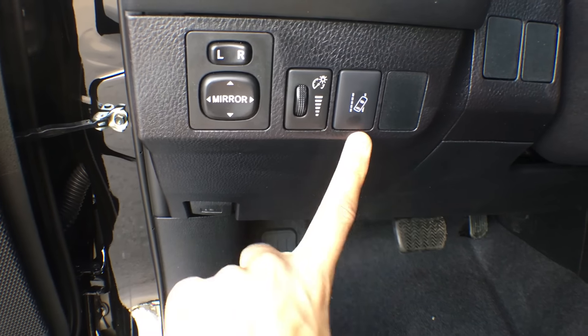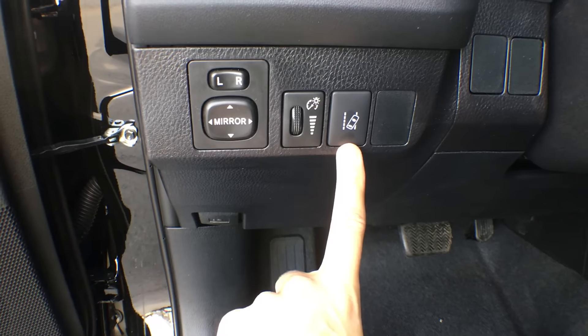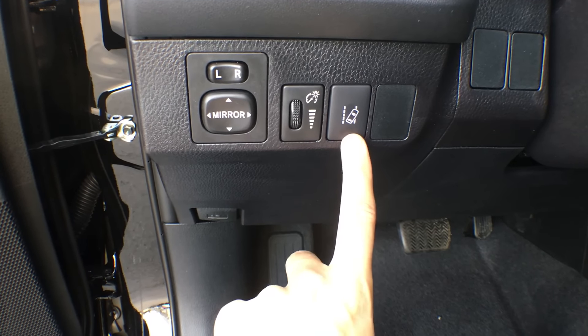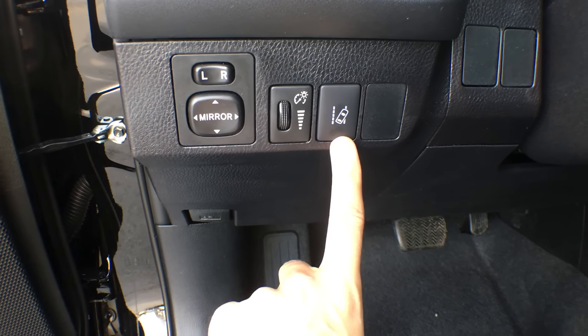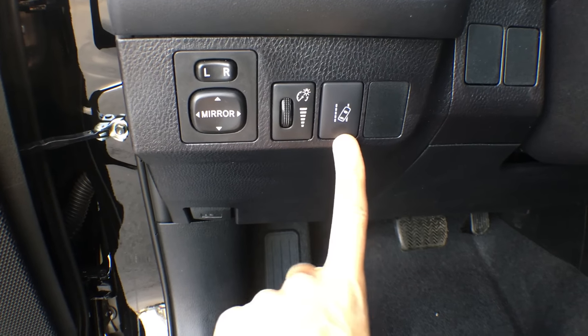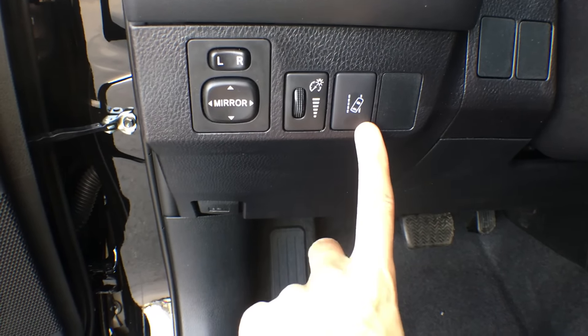This is part of our Toyota Safety Sense, which does come standard in this vehicle. This is our lane departure alert with steering assist. If you were to start drifting out of your lane without noticing, your car is actually going to alert you that you're doing that, take over your steering, and pull you back into the lane that you're supposed to be in, hopefully preventing an unwanted collision. Definitely a fantastic safety feature.